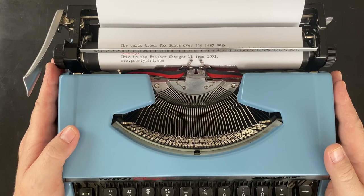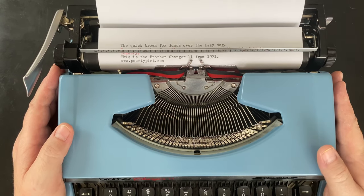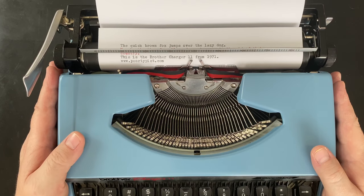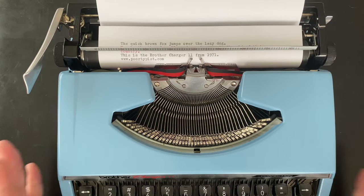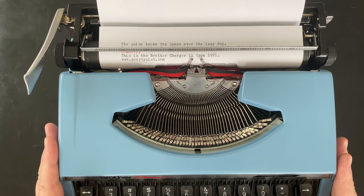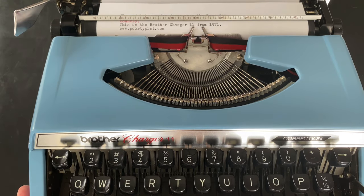Most of my typewriters are working to some degree; I have a very small handful that are not working. I don't know that I would necessarily keep those for parts — I just don't know what to do with them yet, whether to sell them, give them away, or whatever. This one is staying in the collection for now; if I get to a point where I need to downsize, I'll probably let go of this one since it is working. It's a good little machine, just not my favorite — no offense, Brother. Anyway, thank you so much for watching. This has been the Brother Charger 11 from 1971. I will see you next time.